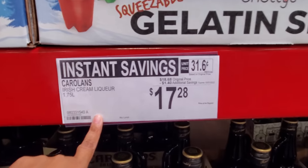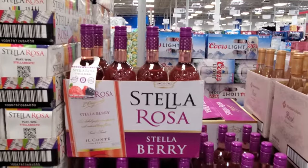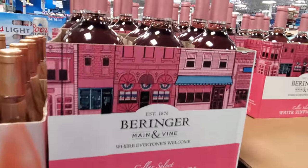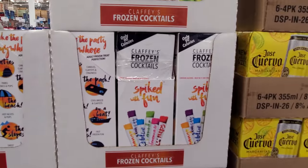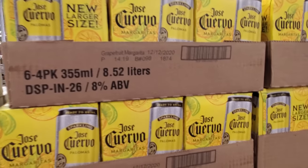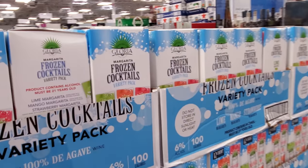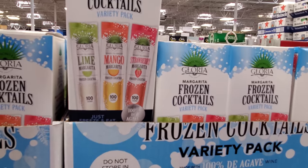$17.28 — looks like this one is on sale. $9.96 — we have the berry. Members Mark is going to be $8.98. And this is $7.50. Only $5.31 — we have frozen cocktails, only 90 calories. Jose Cuervo $10.48, prepared cocktail. Margarita stuff — $12.98 — mango lime and strawberry.